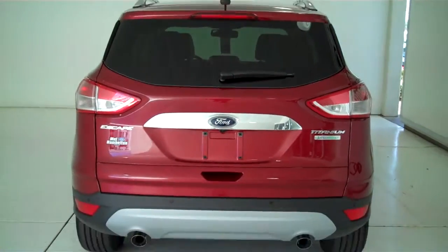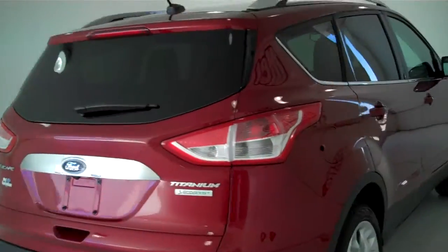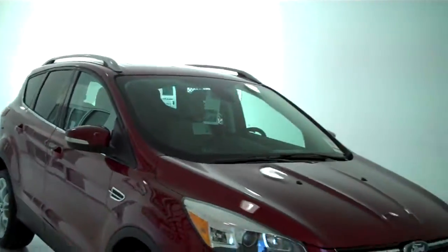You can see this vehicle and all of our inventory at MH4.com, or come out and see us in person at the big corner of 119th and Kellogg. That's Mel Hamilton Ford, the original volume center. We thank you for looking.